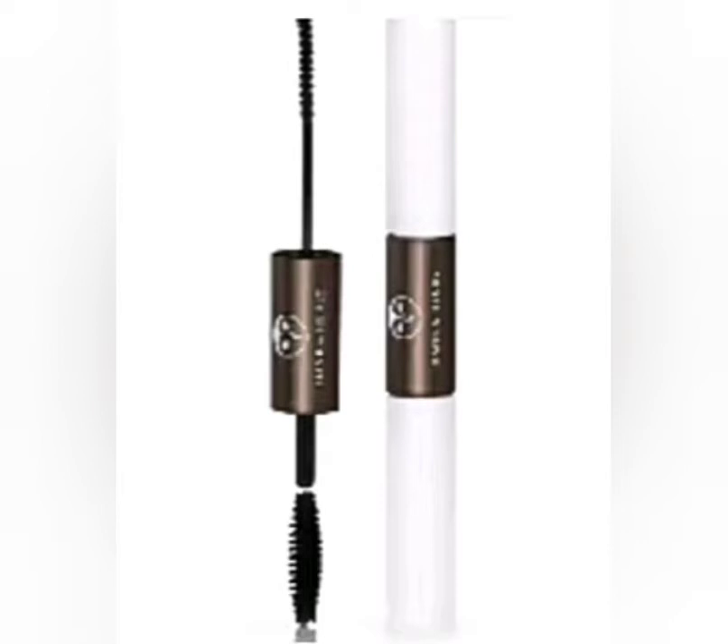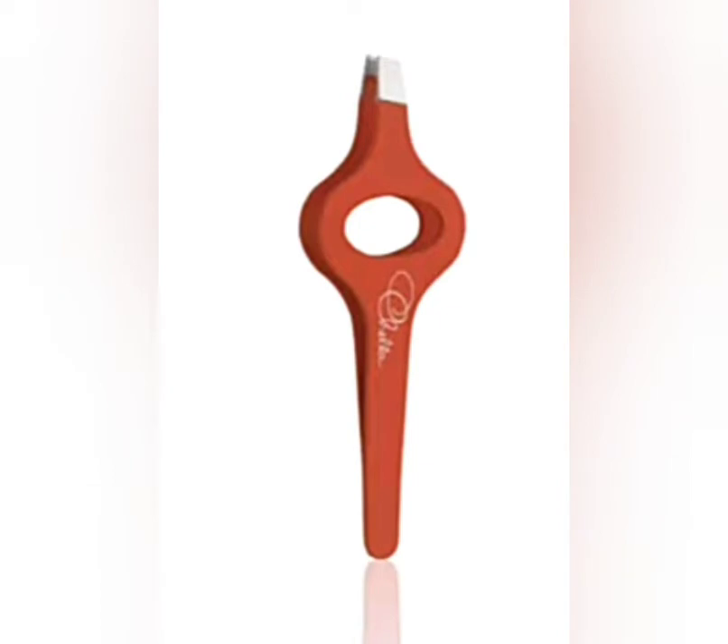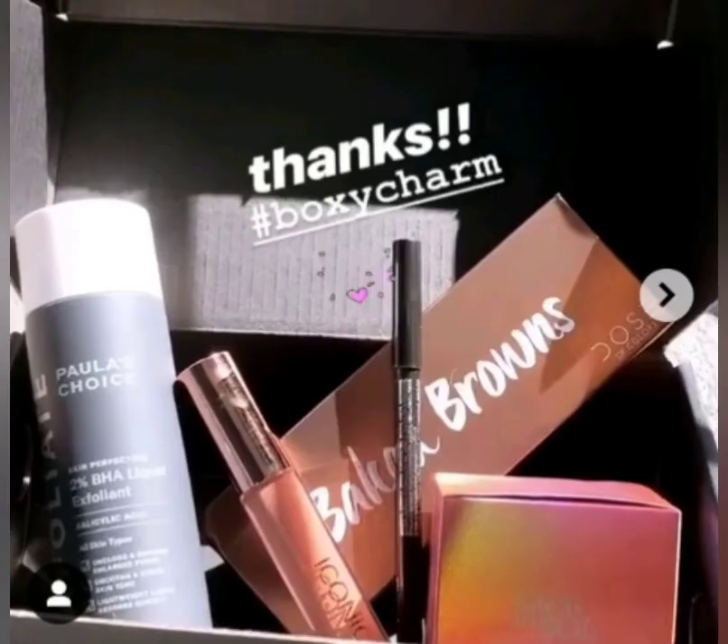For spoiler number five, I'm not sure if this is going to be a variant or not, but these are tweezers from Chella. I did notice in the box variations I'm about to show you that the tweezers were in every box, so I'm not sure if this is an item everyone's going to receive or not. I will definitely keep you updated.